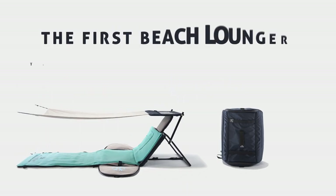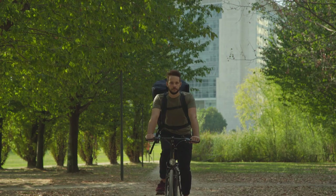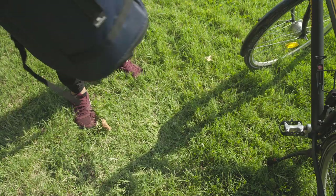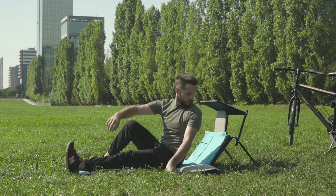Beachback – the first beach lounger that turns into a backpack in 30 seconds. Beachback is a spacious backpack that can hold everything you need for a day outdoors, and quickly transforms into a beach lounger with adjustable backrest and extendable awning, and many other accessories and useful details for your days at the beach or the park.